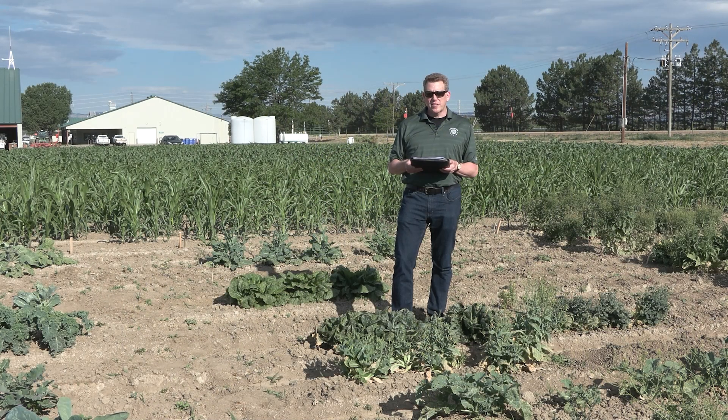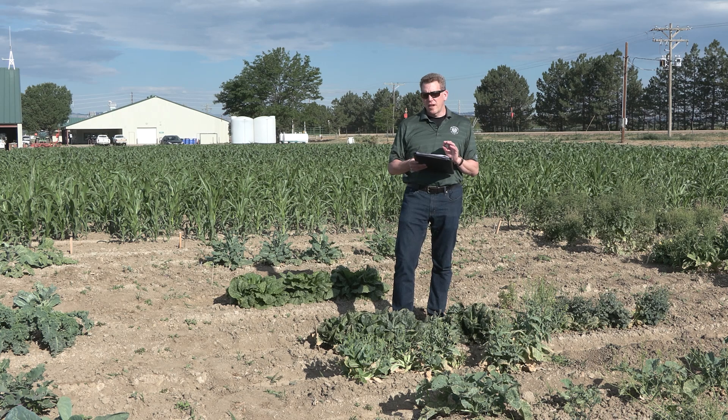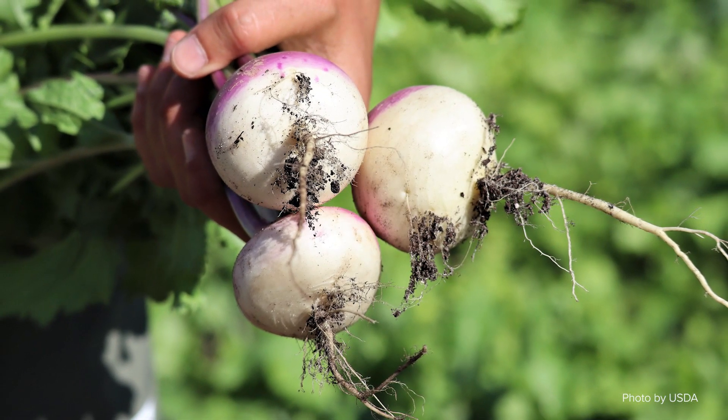Brassica rapa has been domesticated into many different morphotypes. Humans have selected for the roots, the leaves, the flowers, as well as the seeds. The root types of Brassica rapa include primarily turnips.